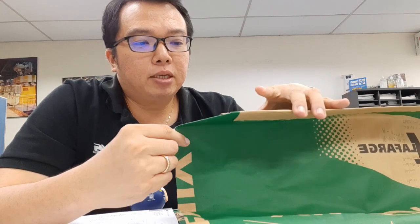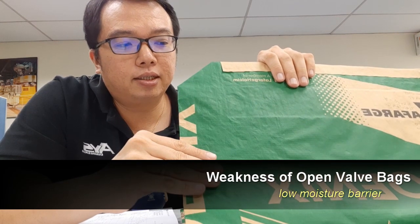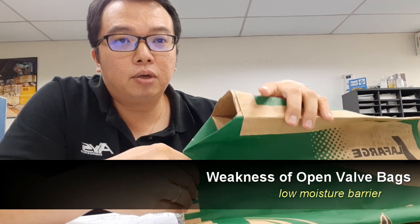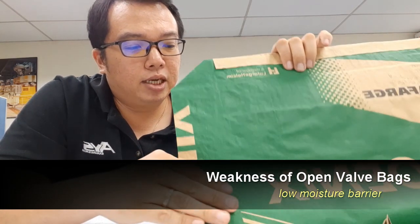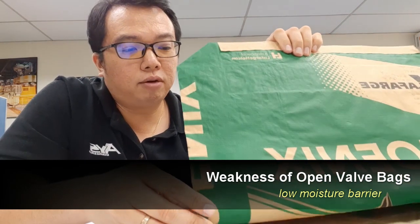First of all, it's regarding the moisture barrier. You may have a PE liner inside, but due to the fact that the paper is porous and the valve is also not tight — it's not completely sealed — you tend to have a very low moisture barrier for these bags. So these bags may actually affect the shelf life of your product.